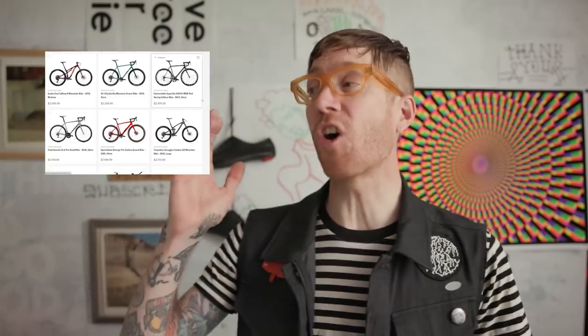The third option and sponsor of today's video is the Pros Closet, the world's largest online retailer of certified pre-owned bikes. They've got thousands of bikes in all the categories, in all the sizes. Plus, you can trade in your old bike for cash or credit towards the purchase of a bike that you actually want. I'll put a link to them down below.